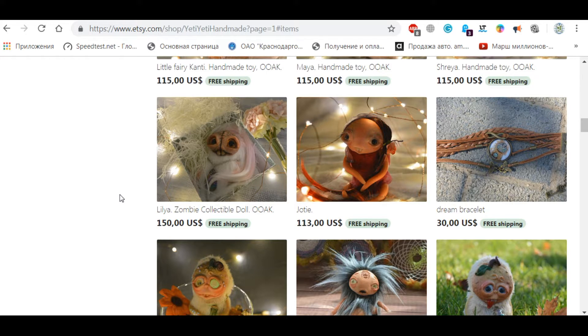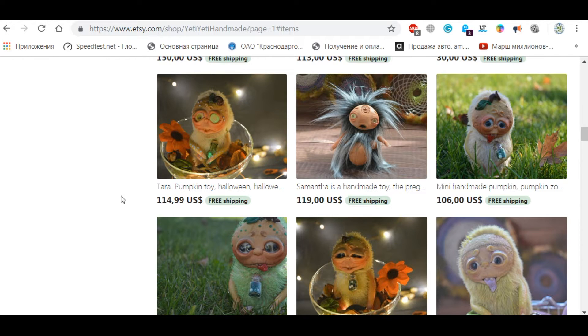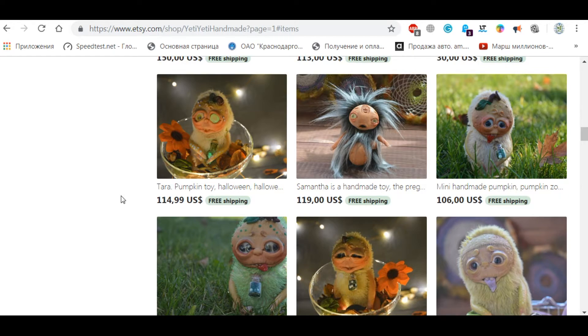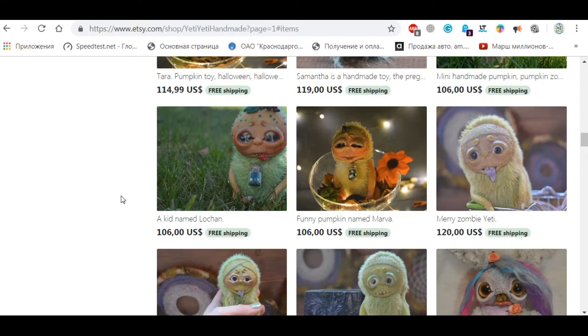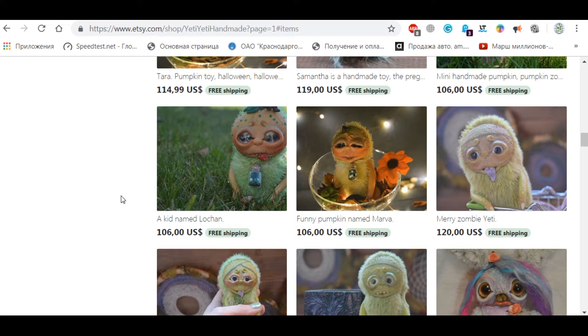I will leave the link under the video and you will be able to have a little fun, see these wonderful toys and wonderful pictures. Maybe one day you will even buy something for yourself, for your kids, for your loved ones, or for your friends.